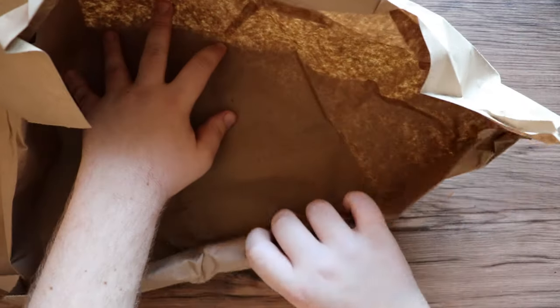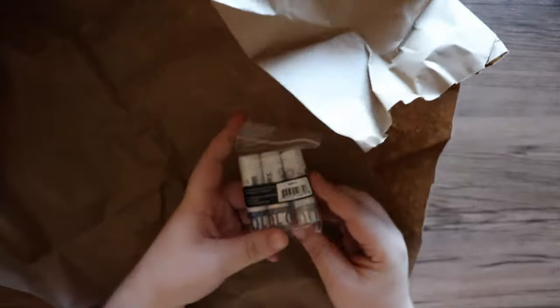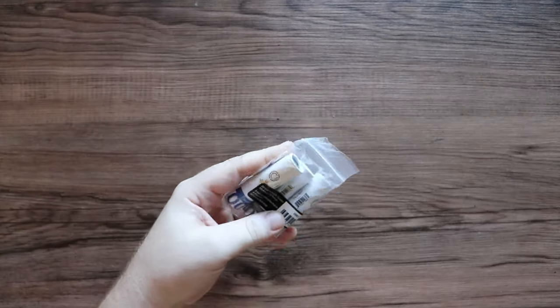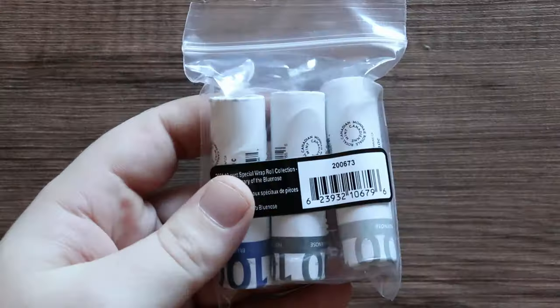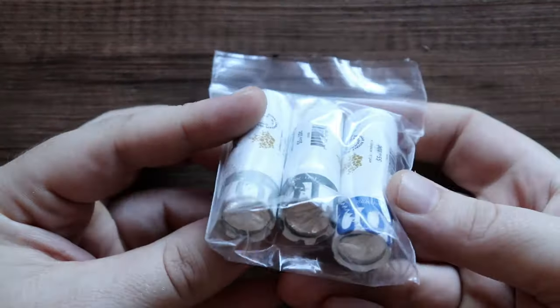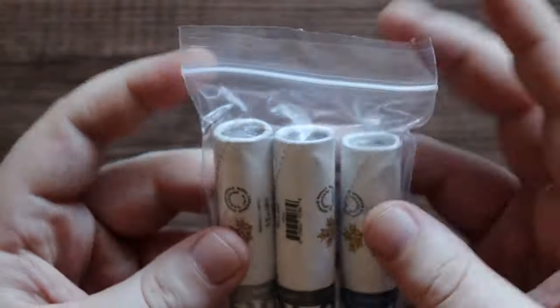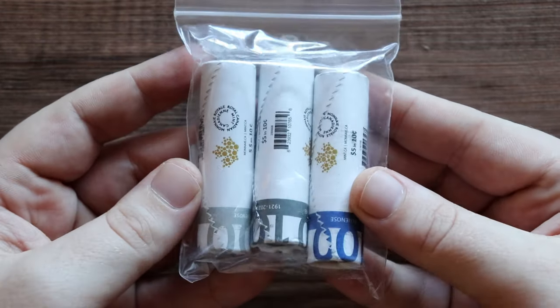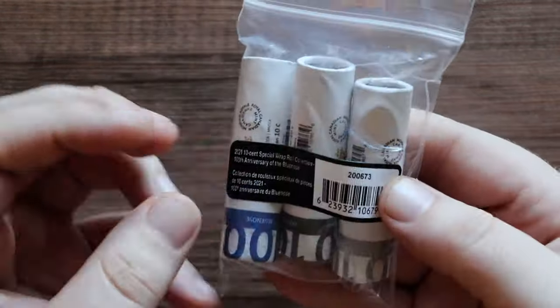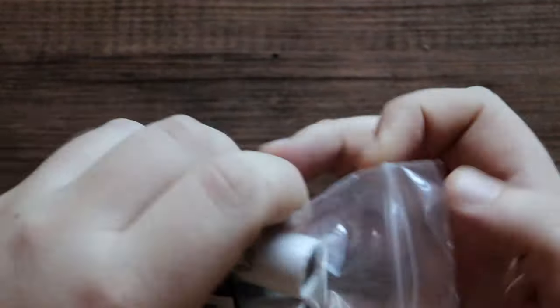Let's see how they're looking inside this parchment paper here. Unwrap this as gingerly as possible — don't want to damage any of the contents inside. There we go, look at that. They come in a little Ziploc bag, just like some of the other special wrapped rolls I've received. This actually has what looks like a little sticker on it. It says the 2021 Special Wrap Ten Cent Collection.